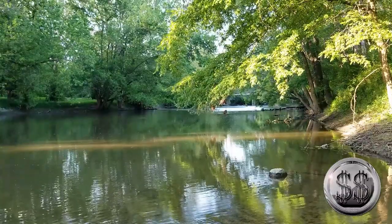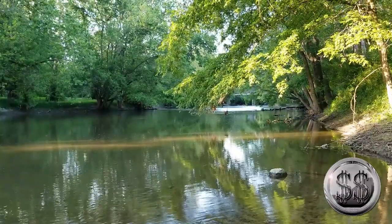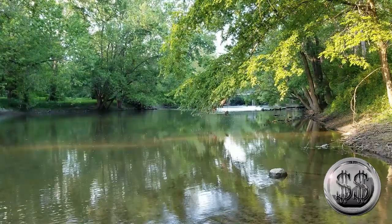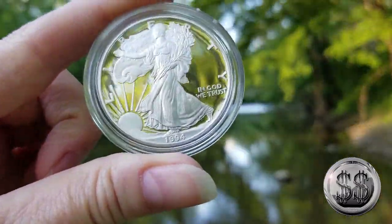I got the original yellow envelope — orange, sort of, whatever it is — that they originally packaged these in. And there it is.